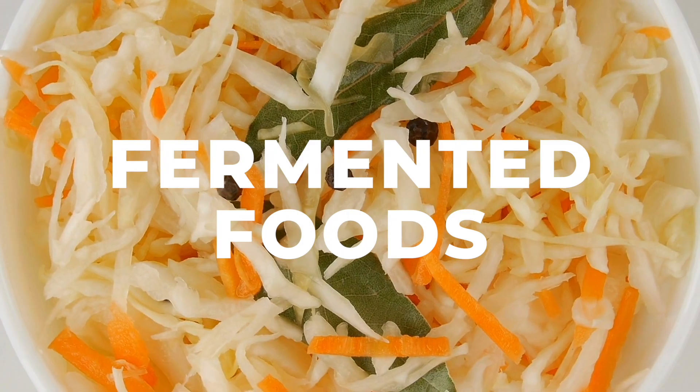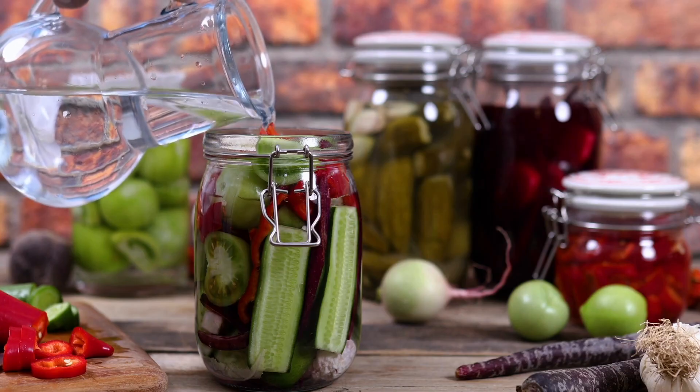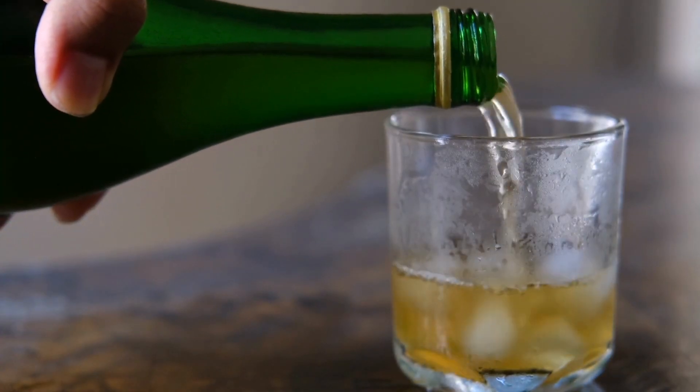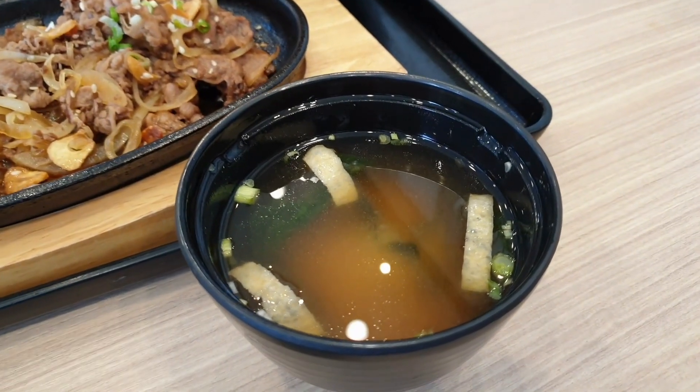Fermented foods have been around for a long time, but they have recently regained popularity, not only because they are rich in probiotics, but also because they are being presented in new forms. The most common fermented foods are sauerkraut and other pickled vegetables. But you might already be familiar with kombucha, a fermented fizzy sweet-and-sour drink made with tea, or miso, a fermented paste made from soybeans that can add a salty umami flavor to many dishes. Fermented foods have been shown to be beneficial for our gut health. When buying them ready to eat, let's just make sure to read those labels.